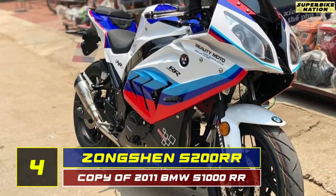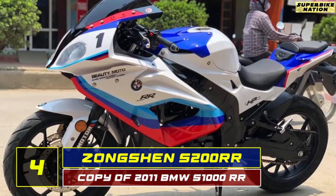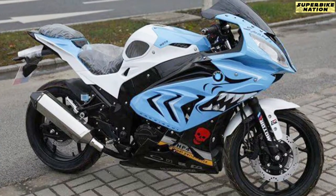Number 4 is the Zhongshan S200RR. You may be wondering why it's the BMW again — this is actually another copy of the same bike, but by a different brand also known as Zhongshan.